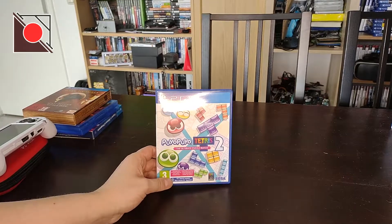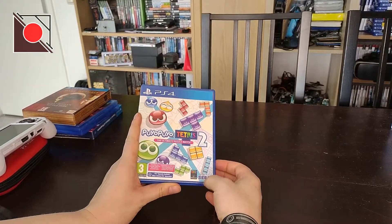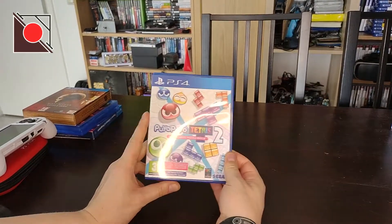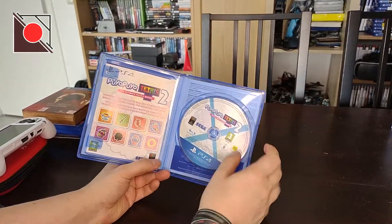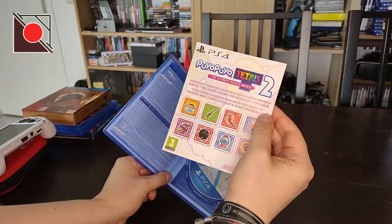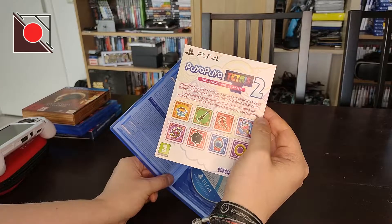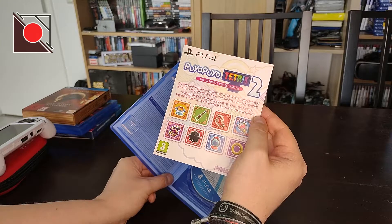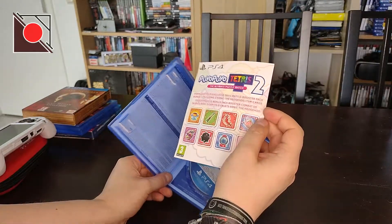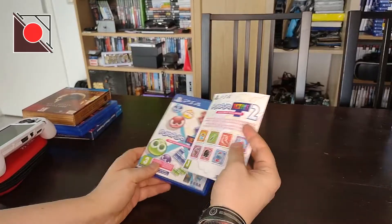I like Tetris a lot and it was very cheap. It's from Sega — they probably licensed Tetris because Tetris is not from Sega; Puyo Puyo is. The insert says: download your exclusive skill battle booster pack bonus, including three Sonic the Hedgehog item cards. That sounds very Sega.